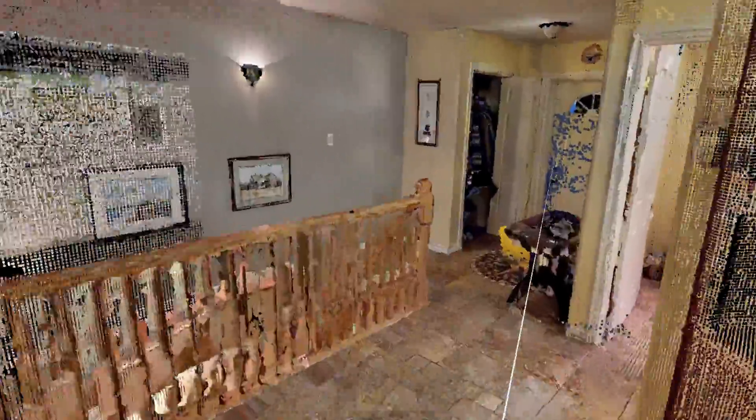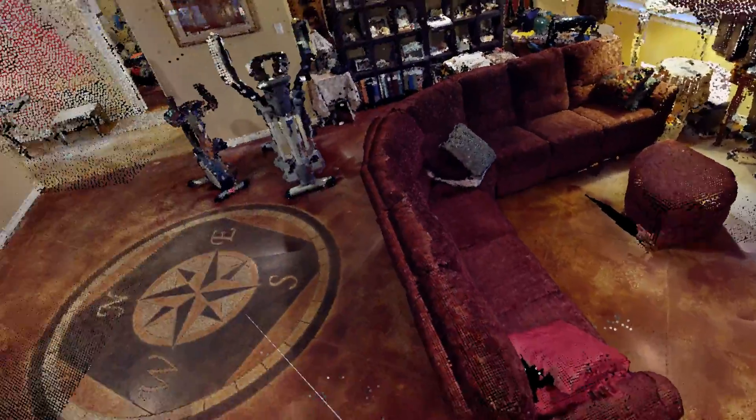Let's just check out downstairs. This is an acid etched floor — there's a compass rose and a lobster. I guess I'm actually between the floors here, which is kind of interesting. There's a wood stove, and there's the view from this level.